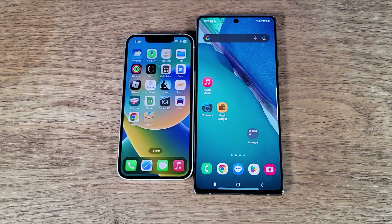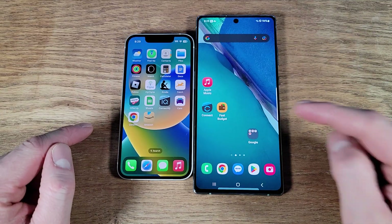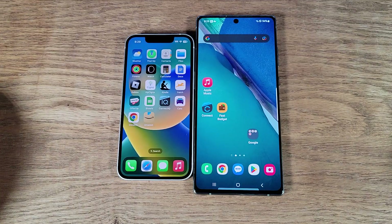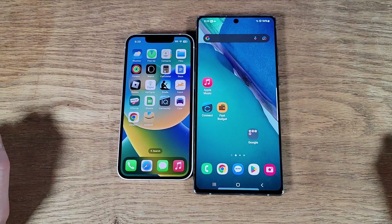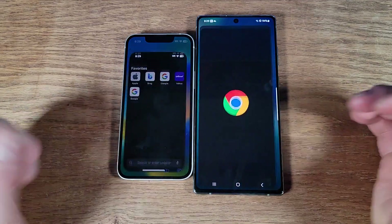Hey everyone, this will be a speed test comparison between the iPhone 13 mini versus the Samsung Note 20 Ultra 5G. The 13 mini has the A15 chip in it, the Samsung has the Snapdragon 865 Plus, and we'll start here with a couple of searches.